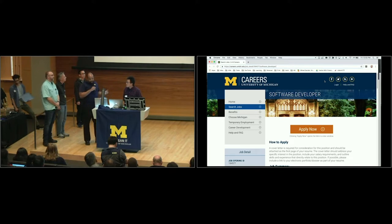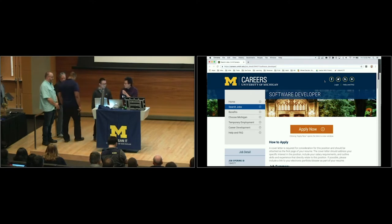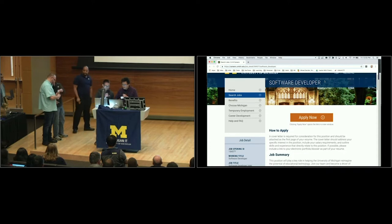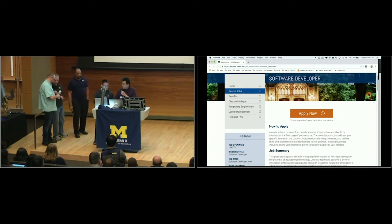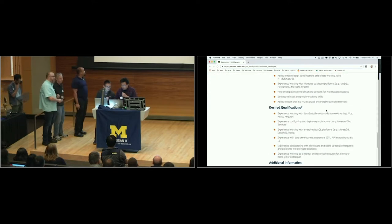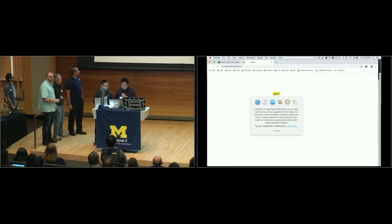Now we will introduce a skit where two students are seeking a job opportunity. Hey Keanu, I'm thinking of working for U of M. I'm thinking of becoming a software developer. Do you know what the requirements are? They have this requirement where they want me to solve a capture the flag competition about JavaScript. Well, good luck.